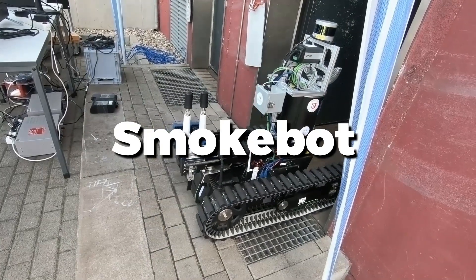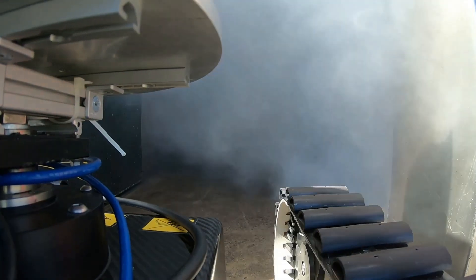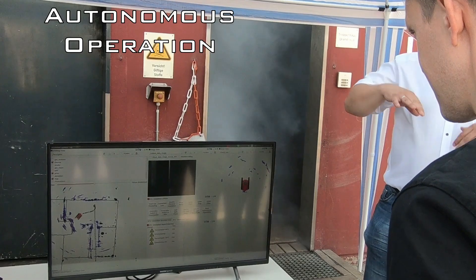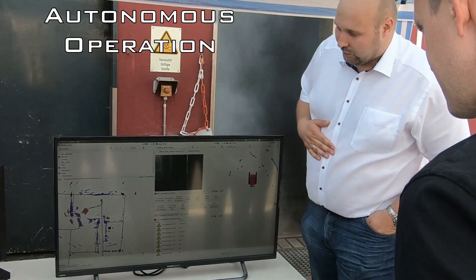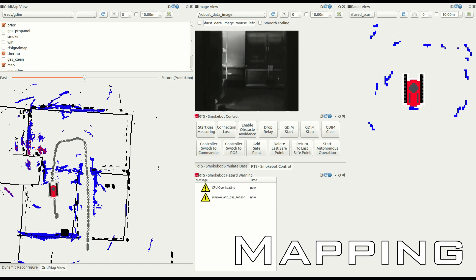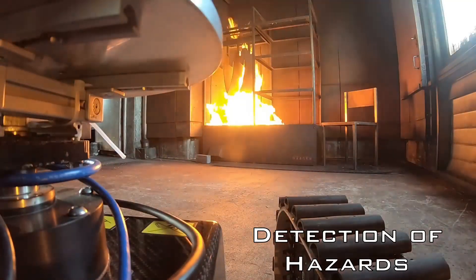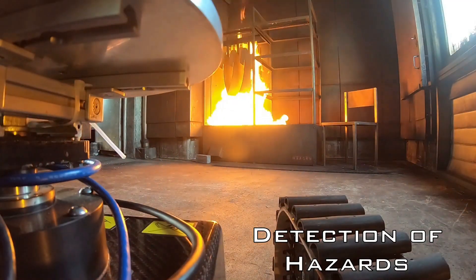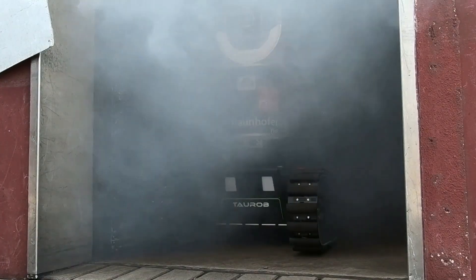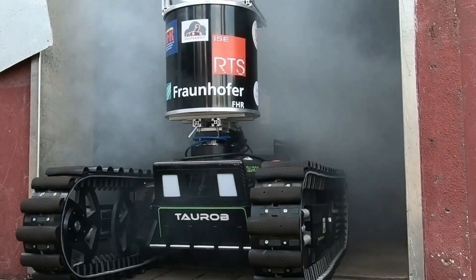SmokeBot is a cutting-edge robotic assistant designed for navigating smoky and hazardous environments, particularly useful for search and rescue missions and fire scenarios. Equipped with advanced sensors and thermal cameras, SmokeBot can detect heat sources and navigate through thick smoke to find trapped individuals. During a recent fire drill, SmokeBot successfully identified hotspots and potential hazards, providing real-time data to firefighters. Users appreciate its ability to operate in conditions where human visibility is limited, enhancing safety and efficiency in emergency responses.